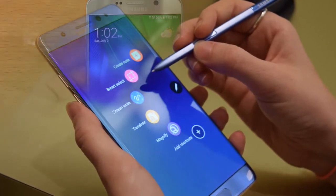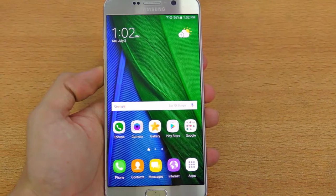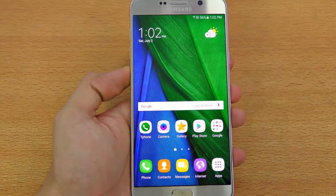The Note models are Samsung's only smartphones which use styluses, and this has created a niche target audience. But will the new Note 7 be able to convince previous Note users to upgrade as well as attract new users?